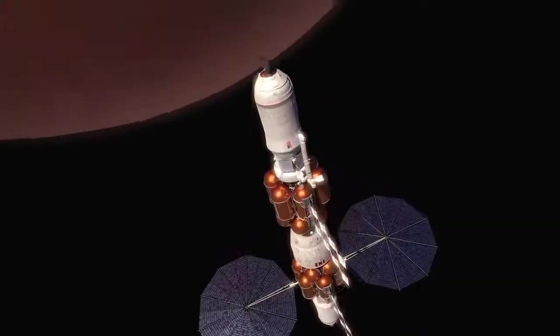Yes, Mars Basecamp is a concept, a vision, if you will. But whether it's this system that gets humans to Mars, or something similar, the world is at a point in time where it has the means and the ability to write a new chapter in history — sending humans to the Red Planet.